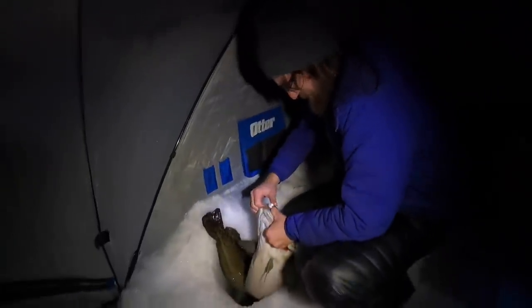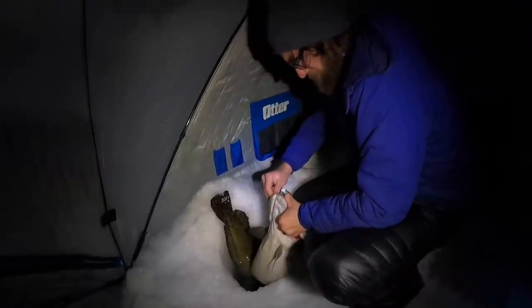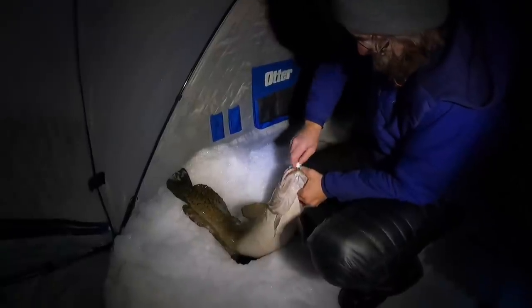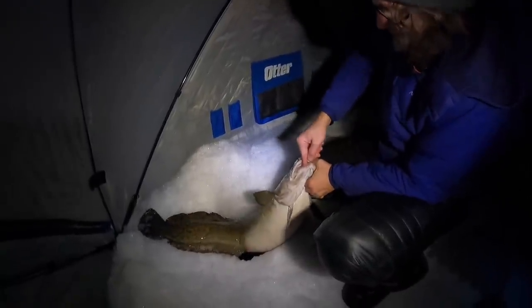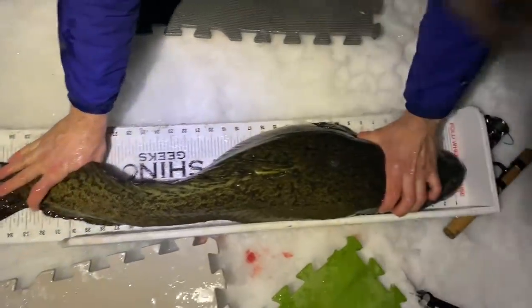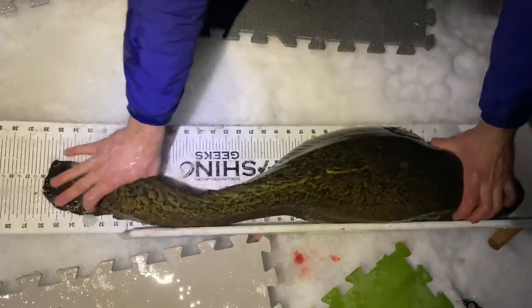Well it's a nice one. Every fish is easy to unhook on video — oh boy. I'll help you out here. Oh boy, I can hit 37. That's a big one. We got the measuring board out — 36, 37 inches.